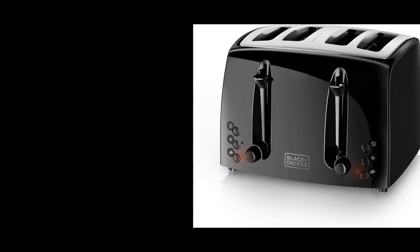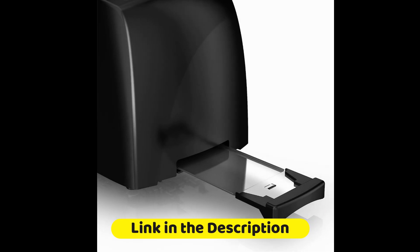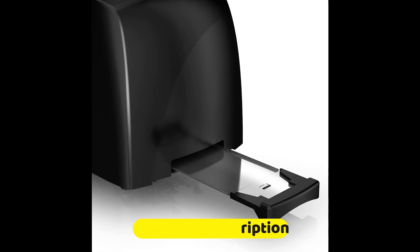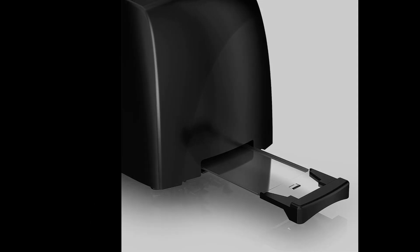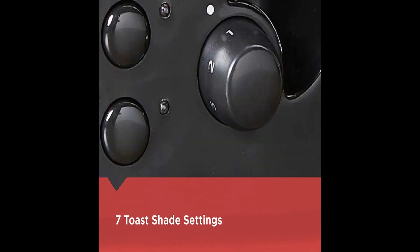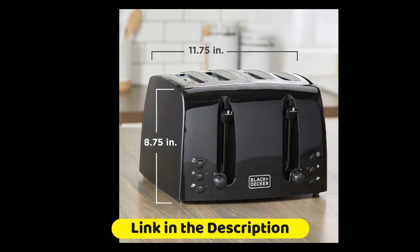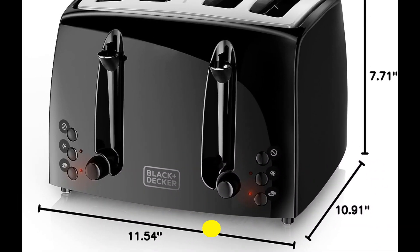The Black+Decker TR1410BD stands out with its extra-wide slots, perfect for artisan bread or chunky slices. The toaster's self-centering guides ensure even toasting, and its sleek black exterior adds a modern flair to your countertop. The four-slice capacity is great for busy mornings.